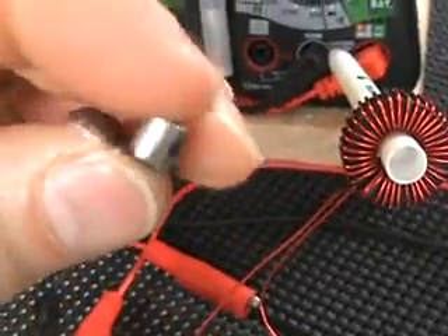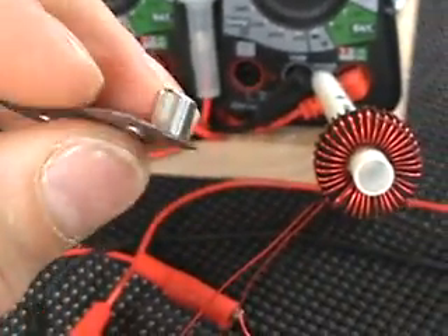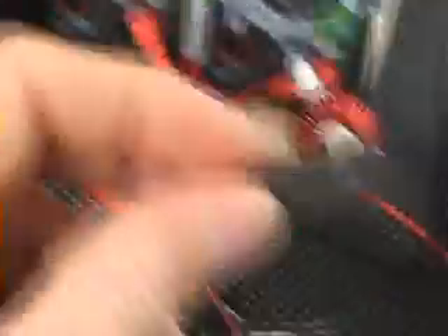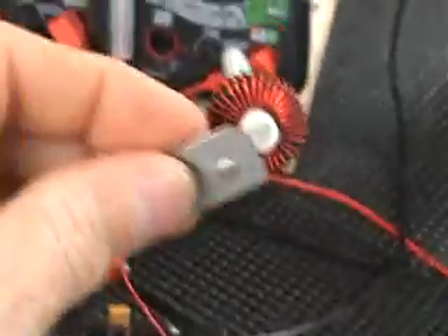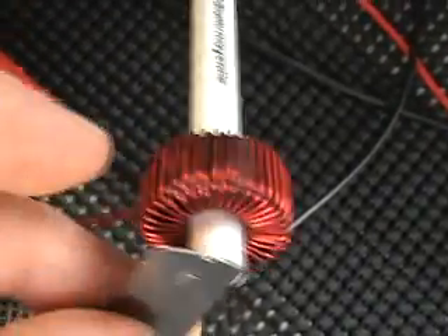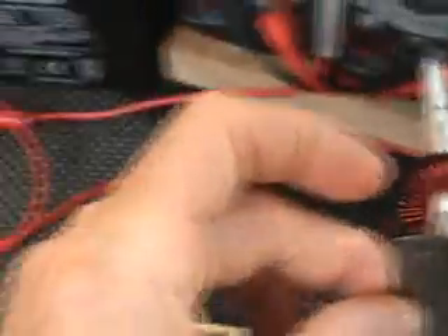What I have here is just a small neomagnet. I don't know what the strength of it is. It's about a quarter-inch cylinder magnet, quarter inch by quarter inch, and it's magnetically attached to this piece here so I can handle it. And I'm going to insert it this way here.